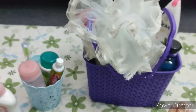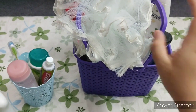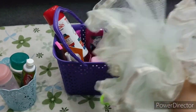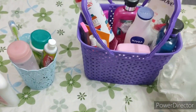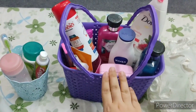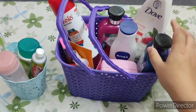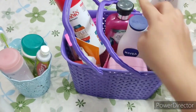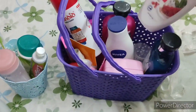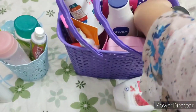Next is this big shower caddy or basket in which I keep my shower stuff when I have to take a shower. First I have this loofah or body scrubber, then I have shampoo, conditioner, soap, lotion, body wash, and here I have kept in this container some baking soda.